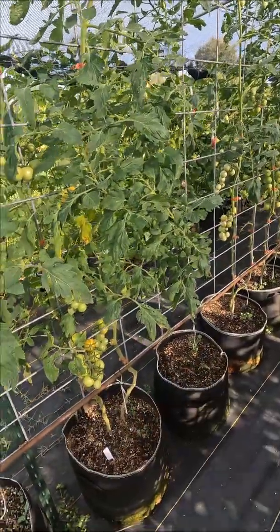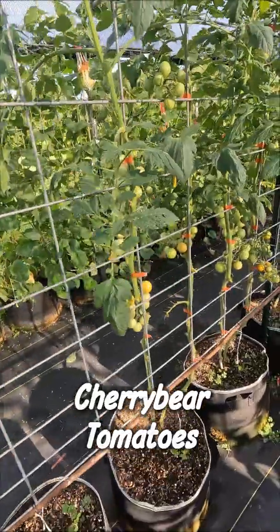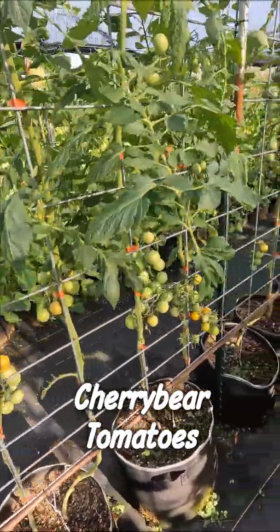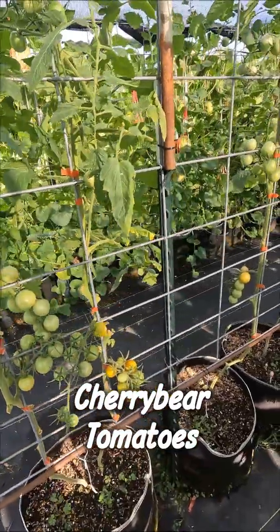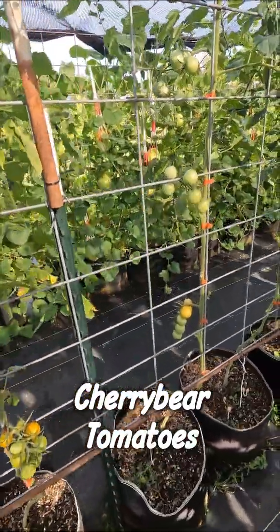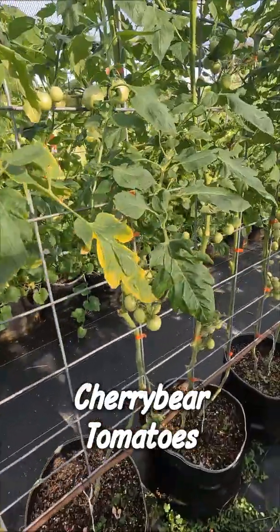This line here I call Red Cherry Bear. It's looking really good. The selections here — this is the second generation. They're going to be all over the place, and it gives me an exceptional chance to pick the varieties I want to carry forward.